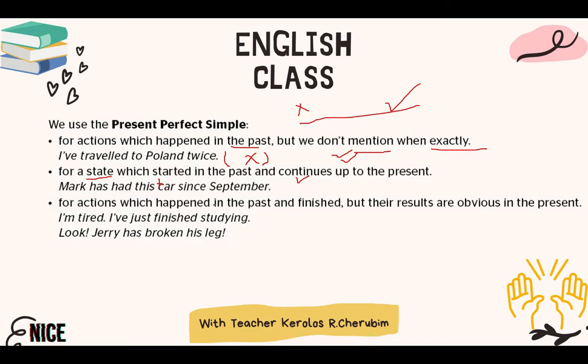Number three: for actions that happened in the past and finished, but their results and effects are obvious in the present. For example: 'I am tired. I've just finished studying.' You feel tired after doing a lot of mental work, so you express this by saying 'I have finished studying.' Another example: 'Jerry has broken his leg.' When someone has a broken leg, they cannot walk — the action happened in the past but the effects are true in the present.